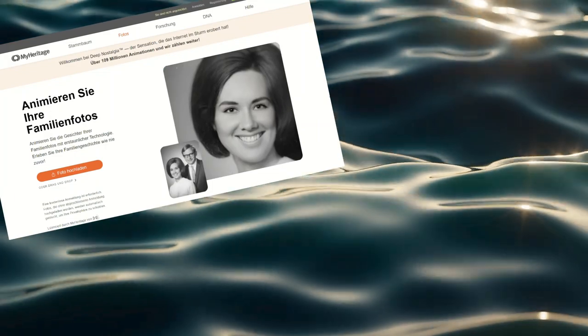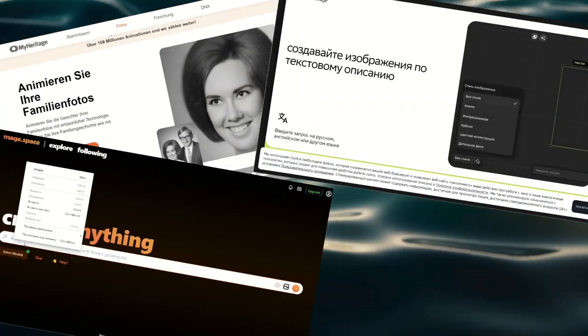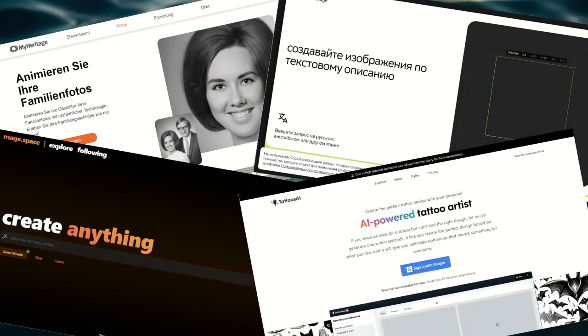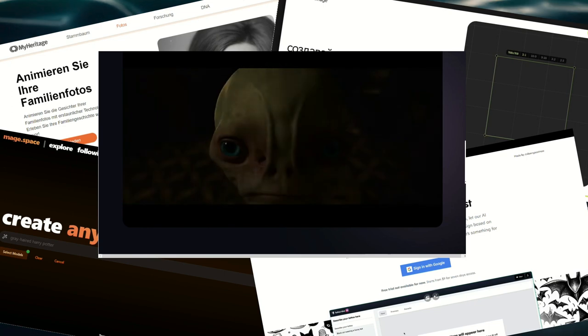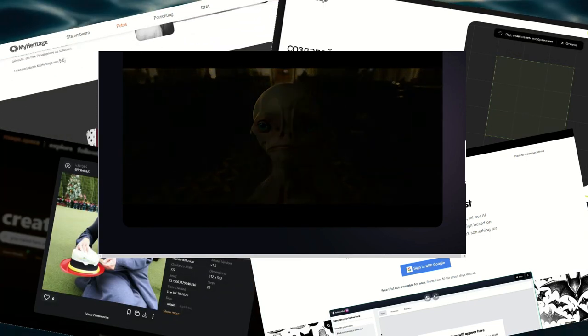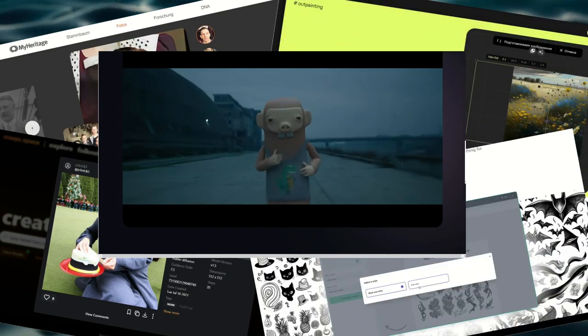Neural networks are the hot trend of 2023. Almost no industry is without them. Artificial intelligence draws, writes code, answers questions, composes poetry, and even turns speech into animation. This video shows a great list of neural networks for different tasks. Keep it for yourself so you don't lose it.